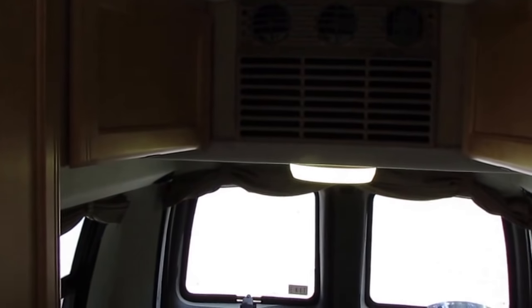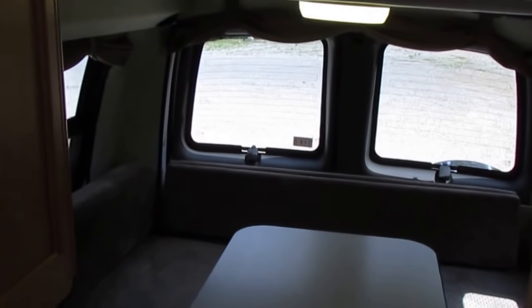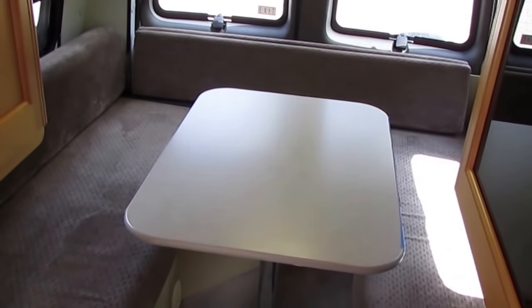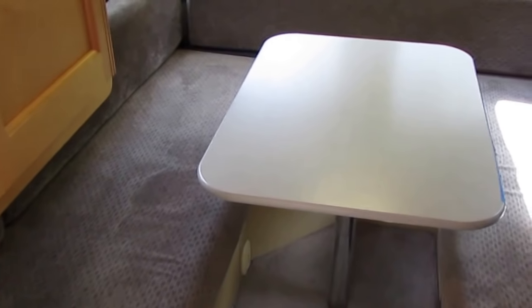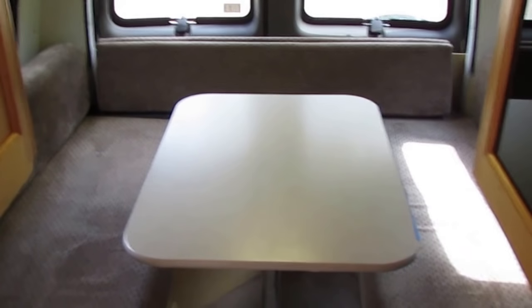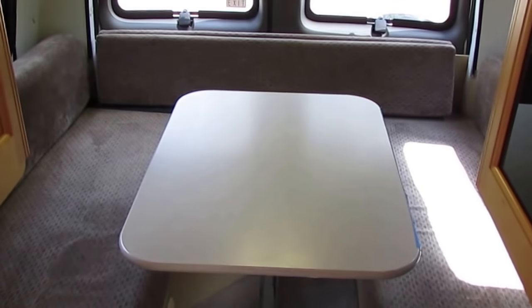For those in RV-restricted communities, these Roadtreks don't have that big ugly air conditioner sticking up on the roof, so it looks more like a regular conversion van. That may allow you to get around RV restrictions at first glance. And if the Cool Cat ever goes out and you don't want to pay for a new one, you can go to Walmart and get a window-unit air conditioner for a couple hundred bucks.